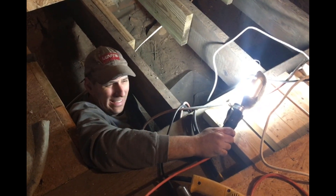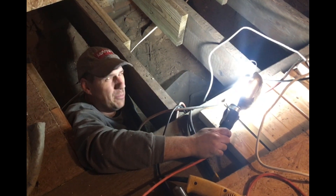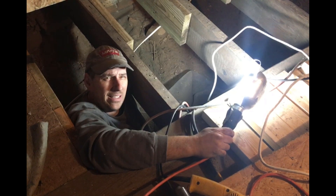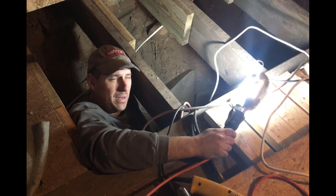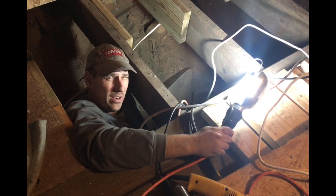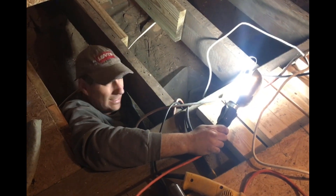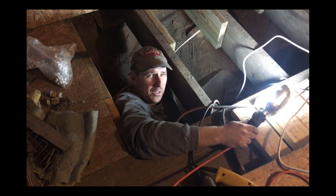It's almost impossible to pull wire on your own — you've got to have somebody, like a beautiful wife, to feed you the wire. Otherwise it kinks and gets caught on stuff and you're just up and down. So it's all pulled, all the wires in place, tacked up to the bottom side of the structure. Now I can seal up the floor — at least I don't have to go in the crawl space anymore.